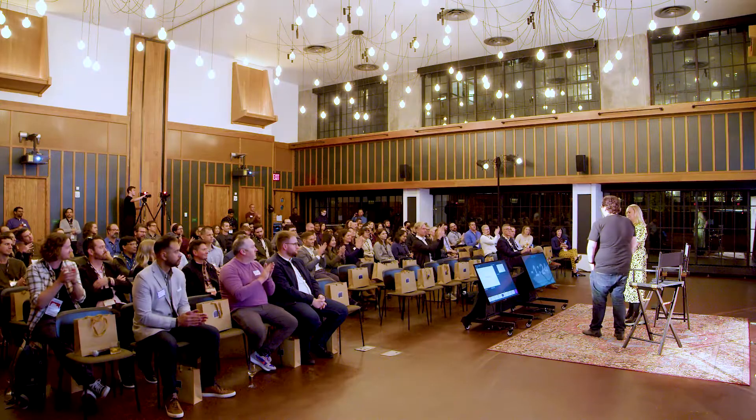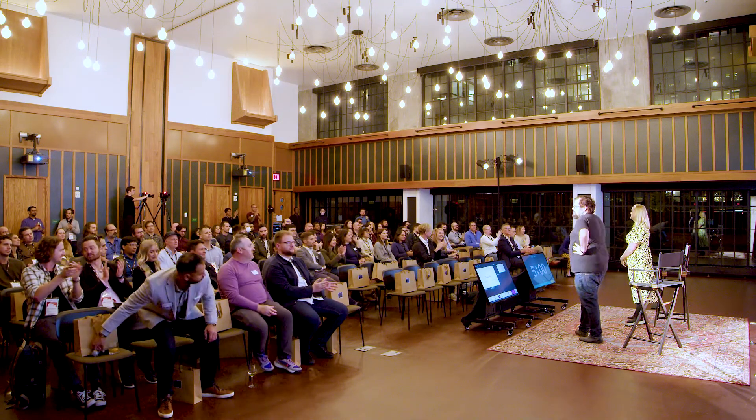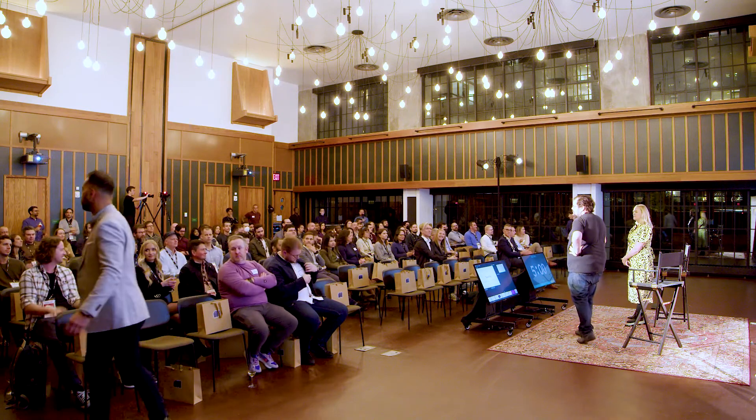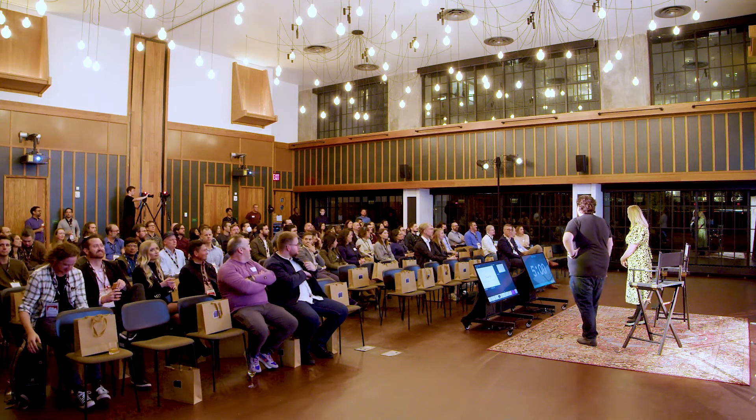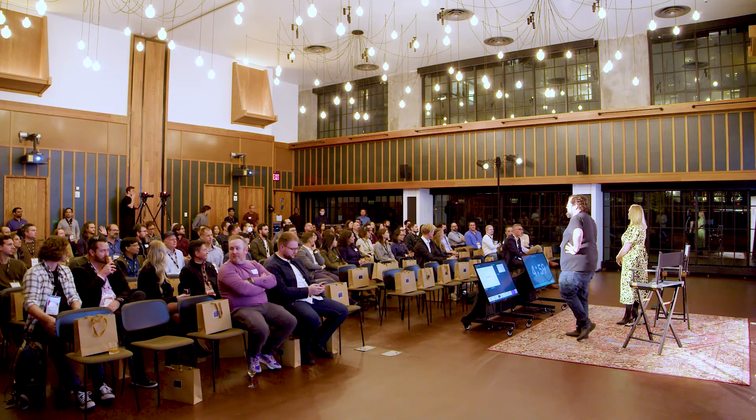All right, it's time for questions. Any questions? We'll pass the mics around — just raise your hand and we'll get them to you.